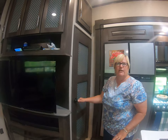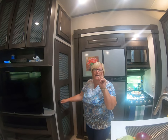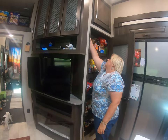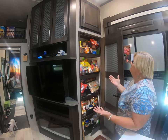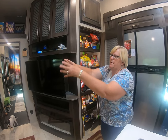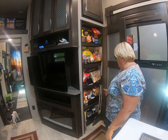Then we're going into the kitchen. Now I want you to know this is a one-butt kitchen, so Opa's not allowed in it when I'm in it. This is my pantry, which I really like. The other pantry in the Reflection was way in the back, so you had to pull things out to go in and out.